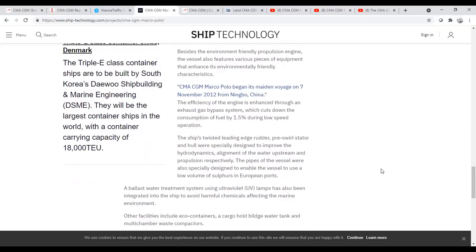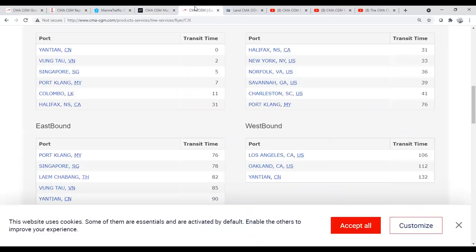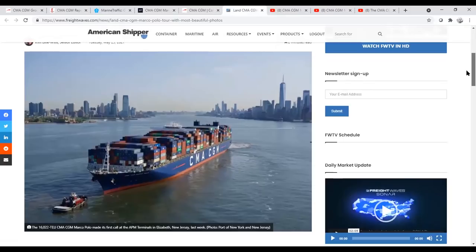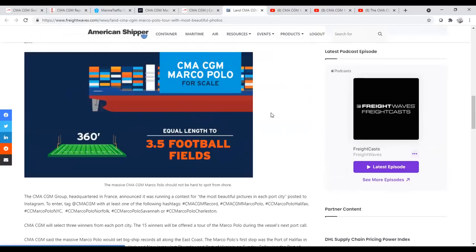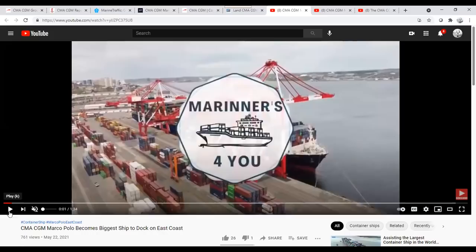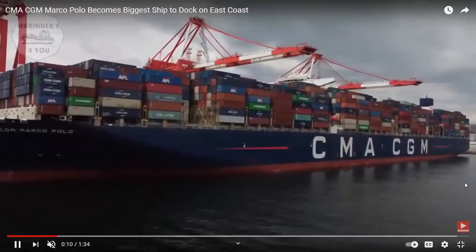This is from the American Shipper report — showing her coming into New York and talking about the scale and size of her. I'm going to show a couple of videos because I think they do a great job. This first one shows her becoming the biggest ship to dock and gives a great drone vision of the vessel. You see the containers stacked up on there, and the container cranes being used to get the material off.